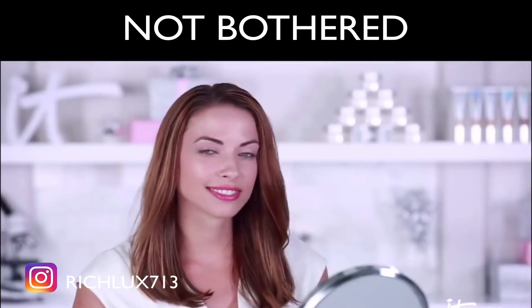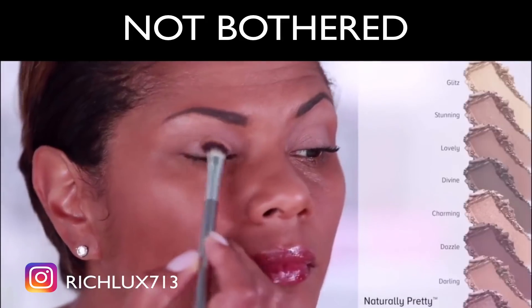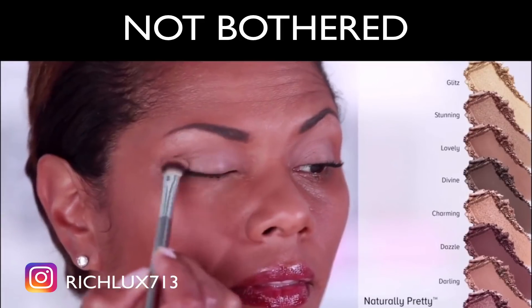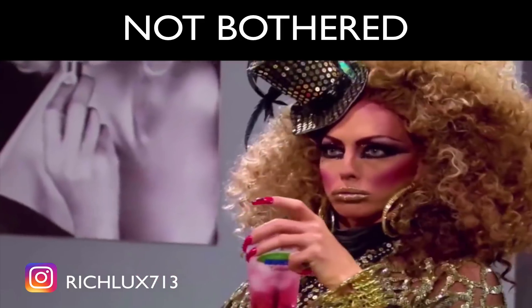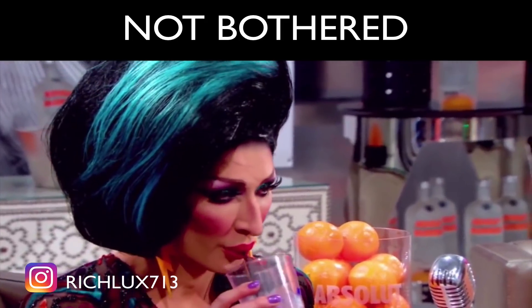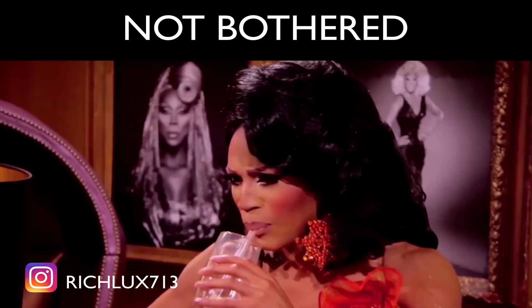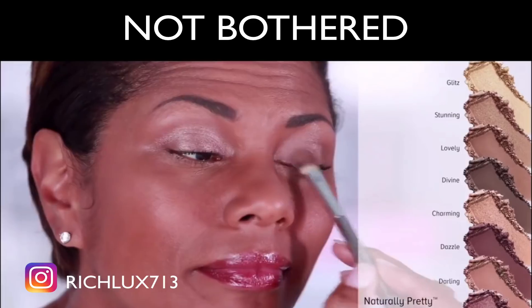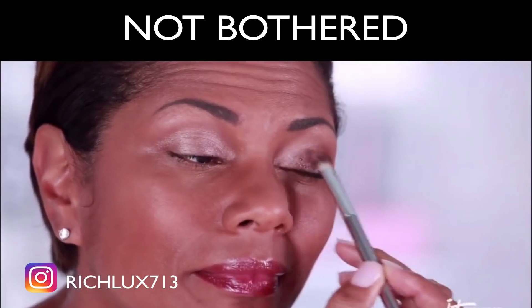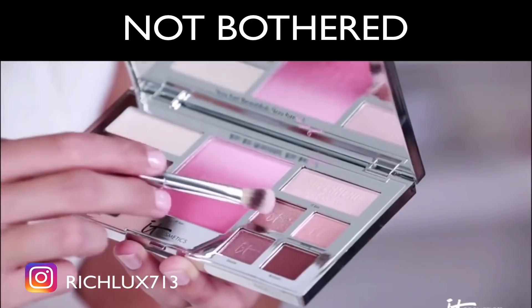They're loaded with lid-smoothing ingredients like real silk and hydrolyzed collagen. The eight naturally-pretty silk-infused, luxuriously pigmented eyeshadows give eye-opening color and payoff in a formula that gives you the look of younger-looking lids while blending effortlessly onto your skin.